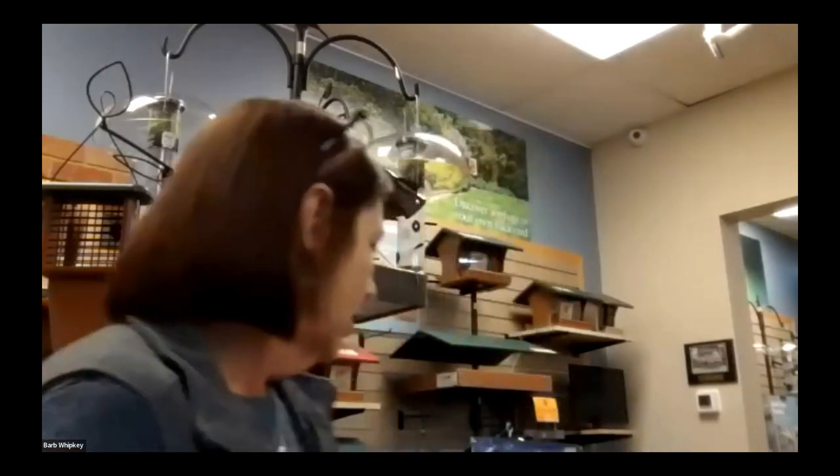Thank you, everyone, for taking time to join us tonight. I'm going to share my screen in a moment, but first I want to show you the different types of feeders because as we go through and talk about these different birds, I'm going to mention which feeders those birds prefer. I don't expect you to memorize these feeders, so don't hesitate to let me know if you need a reminder of what those feeders are.